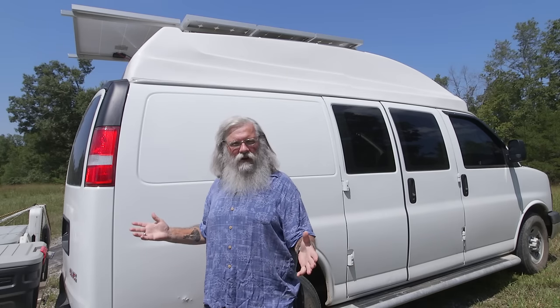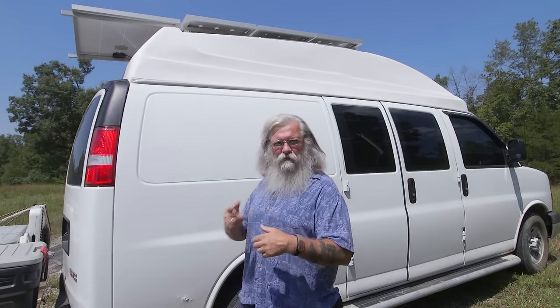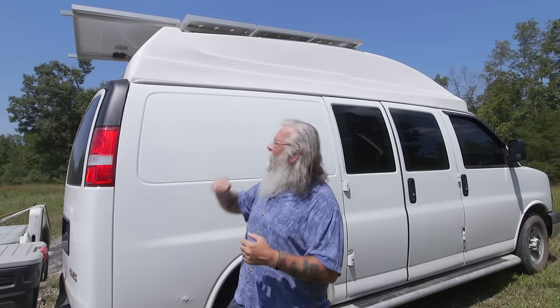As you can see, I am standing in front of my van and there's something a little different about it, something you haven't seen before, and that is — drum roll please — high top.